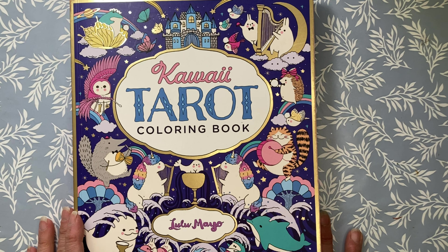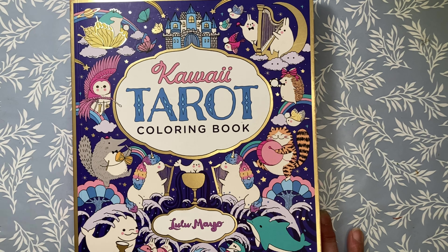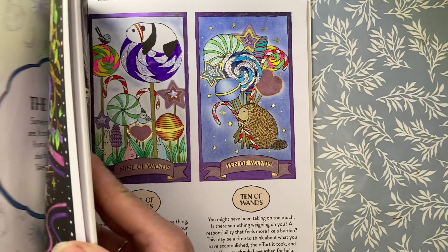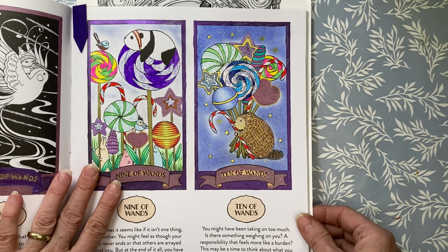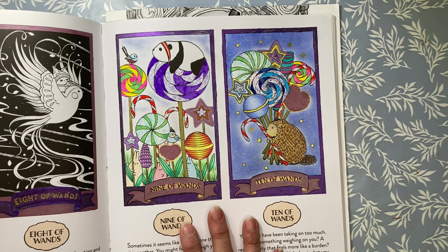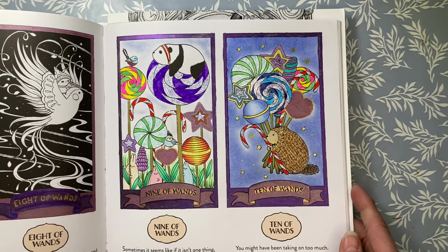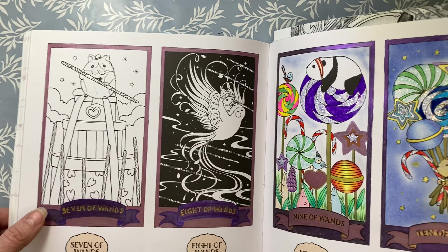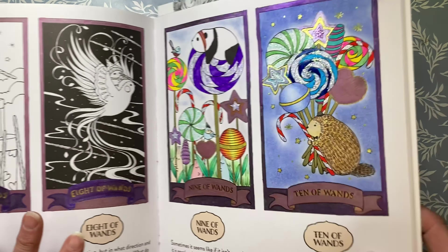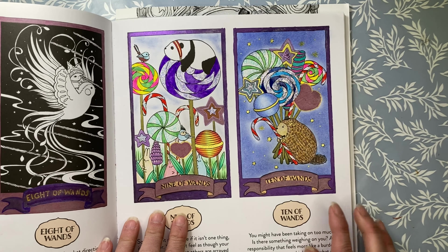The next page is from Lulu Mayo's Kawaii Tarot. I did the Nine of Wands slash Ten of Wands with fellow YouTube creator Color and Create with Jana. This is Jana's first time buddy coloring with me in the Kawaii Tarot book. I love how she did her page — she did wonderful on all of her lollipops and I just love the candy look of it. Thank you so much Jana for coloring with me and encouraging me to get a little further down in the book.